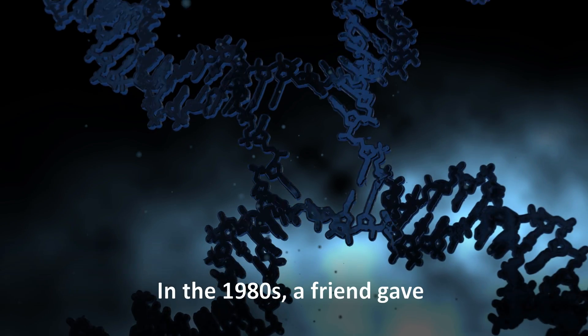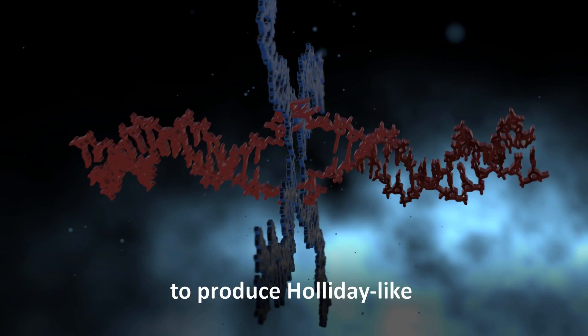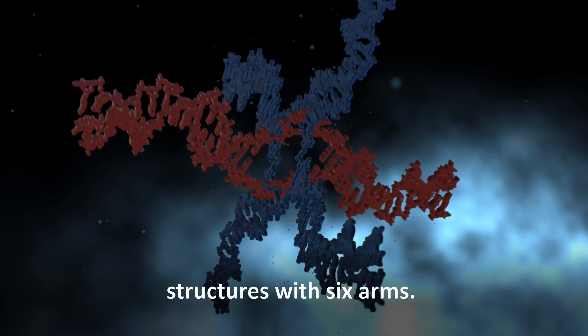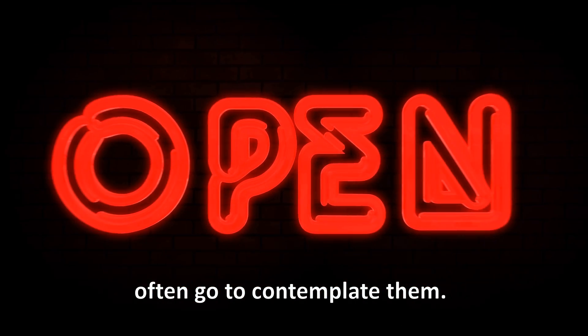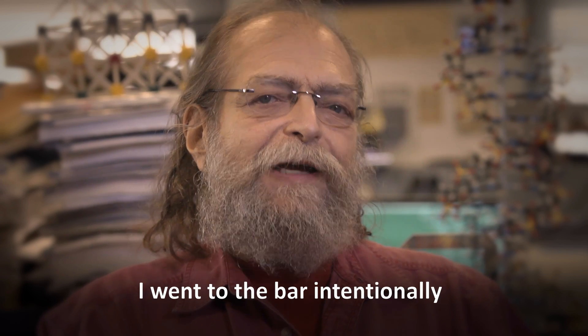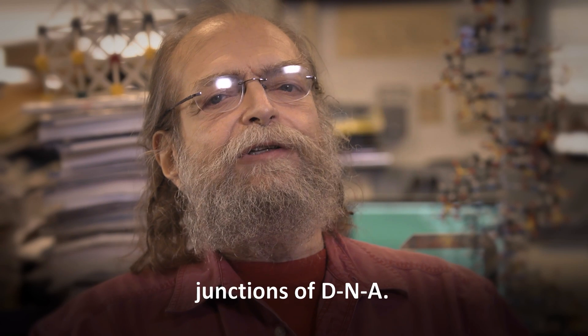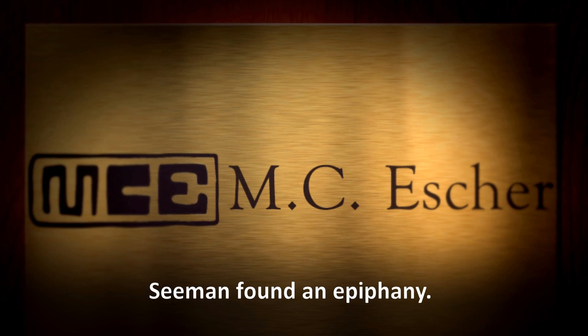In the 1980s, a friend gave Seaman an idea: it should be possible to produce Holliday-like structures with six arms. Seaman headed off to a place where those burdened by complicated uncertainties often go to contemplate them. No — he went to the bar, intentionally, to think about six-arm junctions of DNA. And at the bottom of his glass, Seaman found an epiphany.